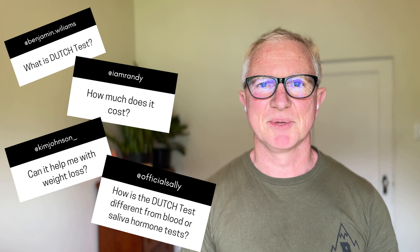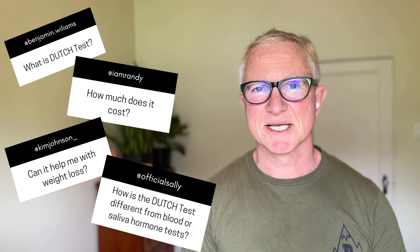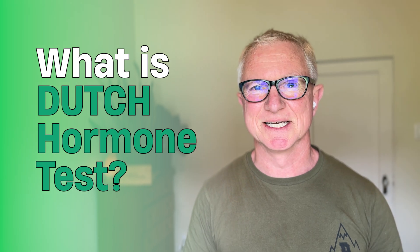Today I'm going to be talking about the Dutch Hormone Test and going through some of the frequently asked questions that people ask me about doing this test — who should do it, when you should do it. But first let's talk about what the Dutch Hormone Test is.